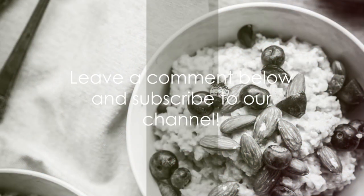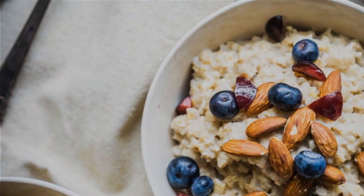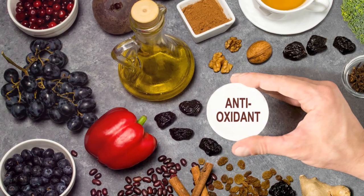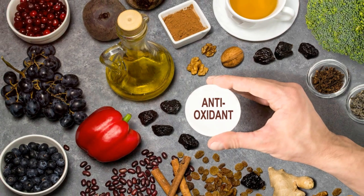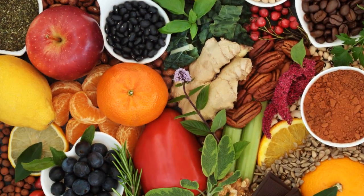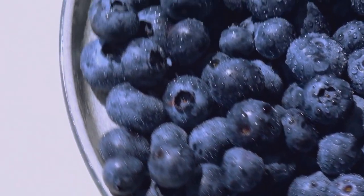Remember, your body deserves the best. So stock up on these antioxidant-rich foods. If you found this video useful, please leave a comment below, and don't forget to use our calorie and protein calculator in the description below to kickstart and track your fitness journey.